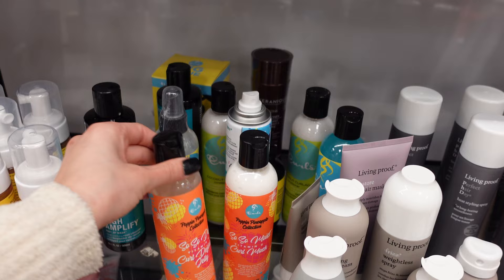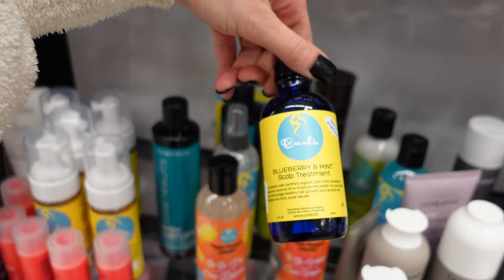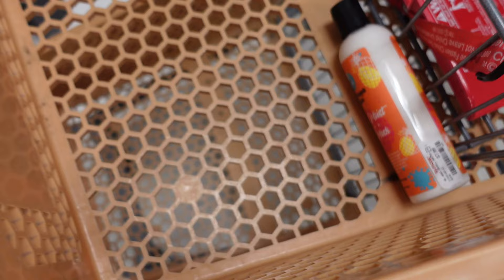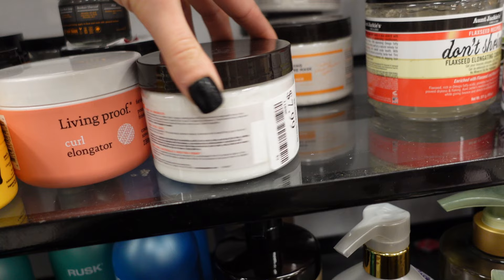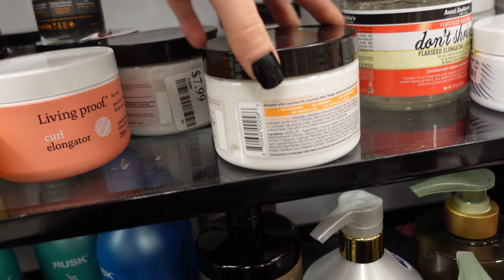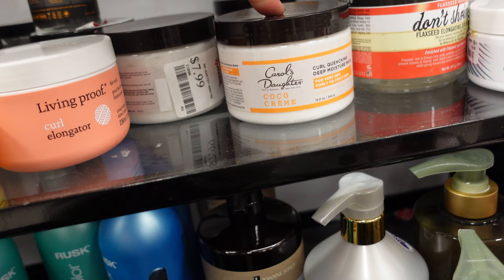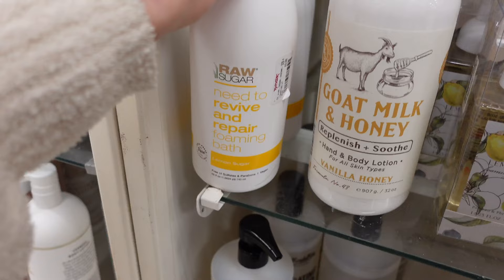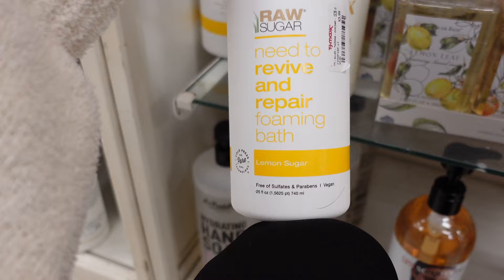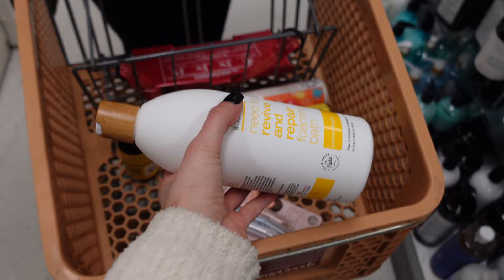This is a curl defining jelly, but I feel like I have so many gels at home so I'm not going to pick that up. They also have a blueberry and mint scalp treatment for $7.99 — so I'm putting this in the cart. They also have Carol's Daughter here: a curl defining butter for $7.99, and a curl quenching deep moisture mask in cocoa cream for $7.99. I don't know if these are good for curly hair or not because some products have ingredients that aren't curly friendly. There's also a red palm oil and cocoa butter curl stretch pudding for $6.99. I didn't even know that Raw Sugar had a foaming bath — need to revive and repair foaming bath in lemon sugar scent for $3.99. I'm picking this up because I love the scent, it smells so good.